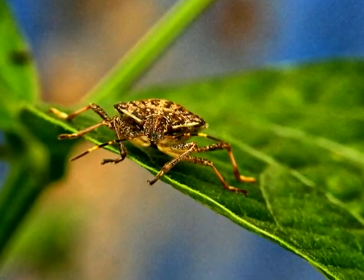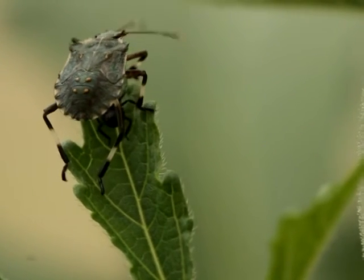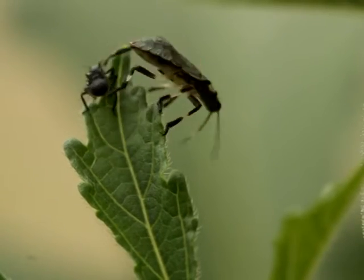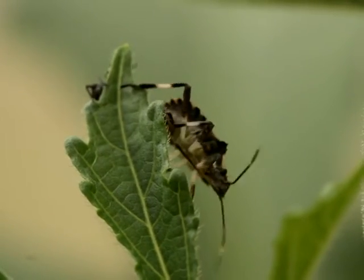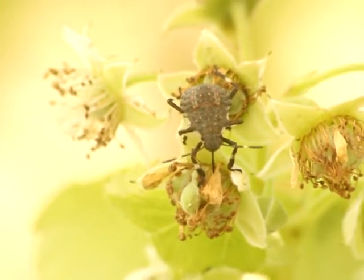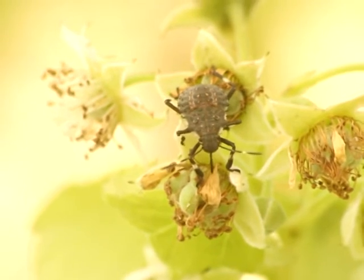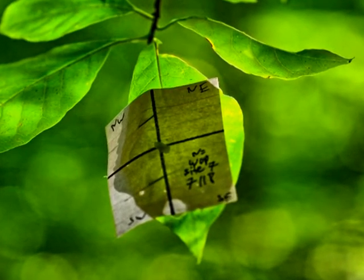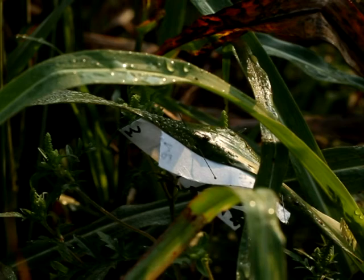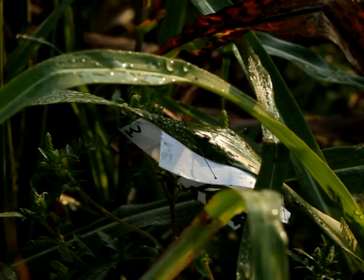Researchers studying an invasive pest from Asia, the brown marmorated stink bug, are facing a dilemma. This smelly bug is a nuisance to homeowners and is wreaking havoc across the mid-Atlantic region, inserting its straw-like mouth parts into luscious fruits and vegetables and causing major economic losses. To better understand if our native natural enemies are starting to eat this pest, researchers have been placing eggs of BMSB in crops and waiting to see what happens.